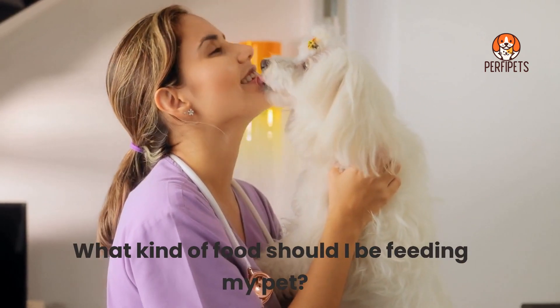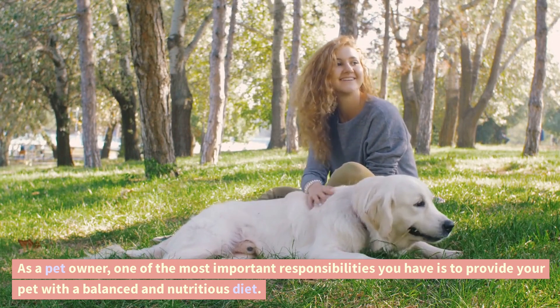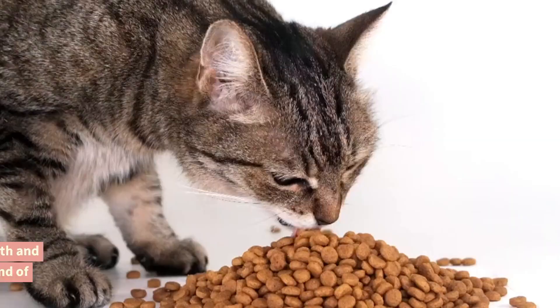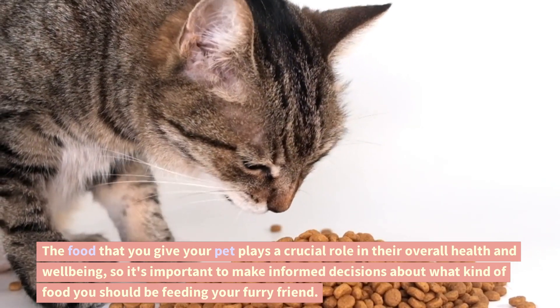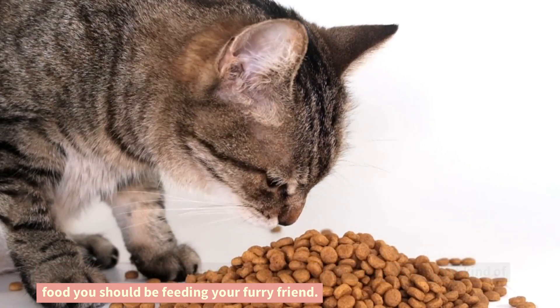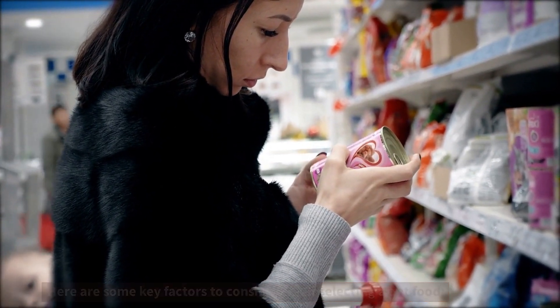What kind of food should I be feeding my pet? As a pet owner, one of the most important responsibilities you have is to provide your pet with a balanced and nutritious diet. The food that you give your pet plays a crucial role in their overall health and well-being, so it's important to make informed decisions about what kind of food you should be feeding your furry friend. Here are some key factors to consider when selecting a pet food.